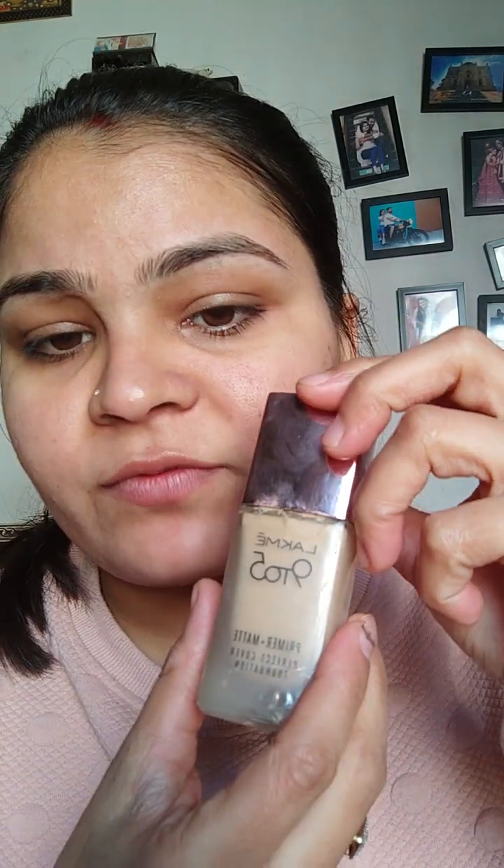Now I am going to apply this foundation. This is Lacme foundation — it is a primer plus matte perfect cover foundation — so I am not going to apply any separate primer. If your foundation is a normal one, then I will suggest you to apply a primer because it protects your skin.